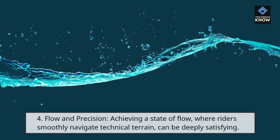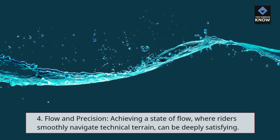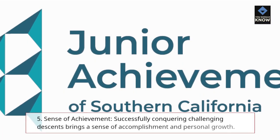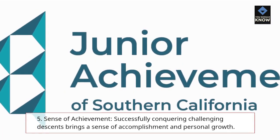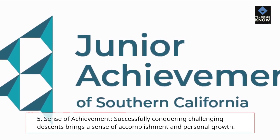4. Flow and Precision — achieving a state of flow, where riders smoothly navigate technical terrain, can be deeply satisfying. 5. Sense of Achievement — successfully conquering challenging descents brings a sense of accomplishment and personal growth.